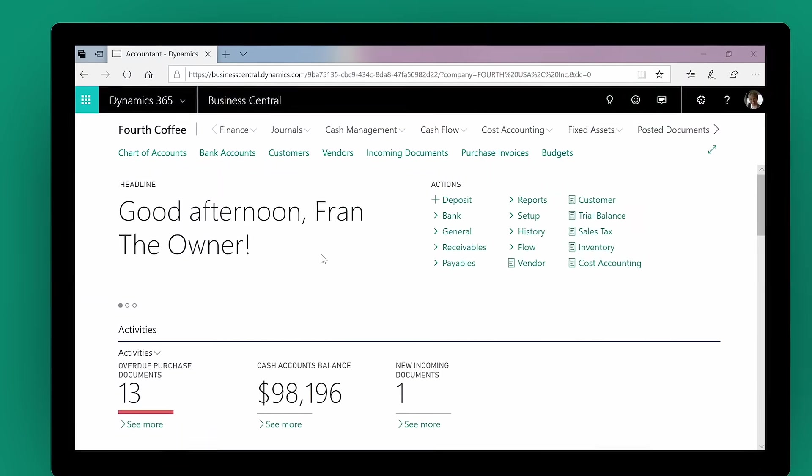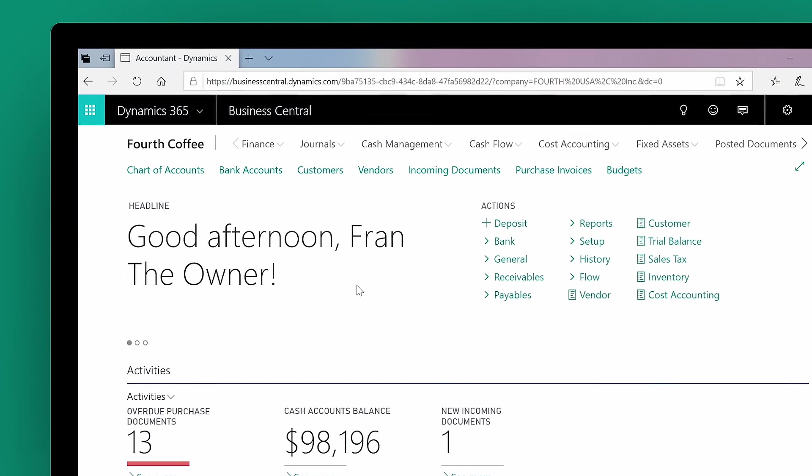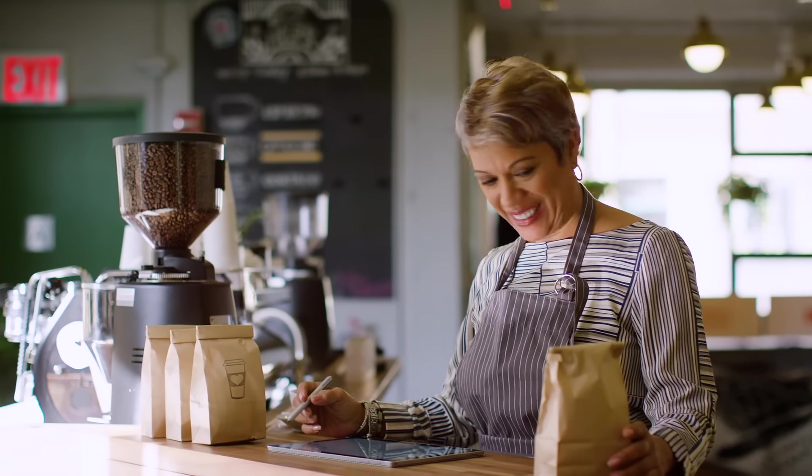Built for every stage of success, Dynamics 365 Business Central is a powerful tool to help you grow with ease at your pace.